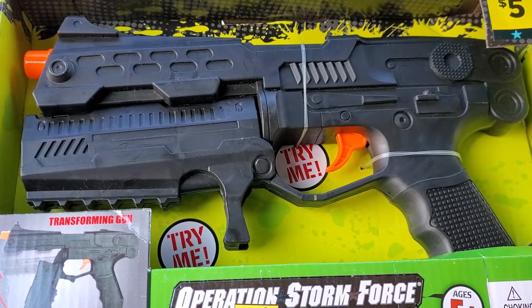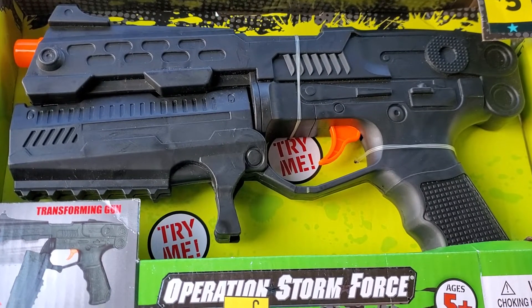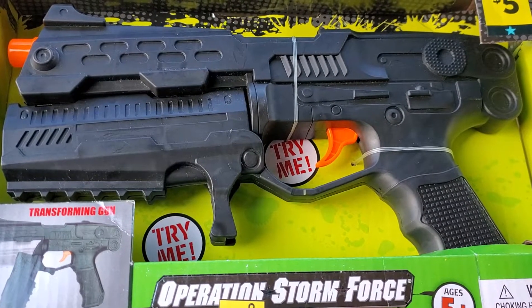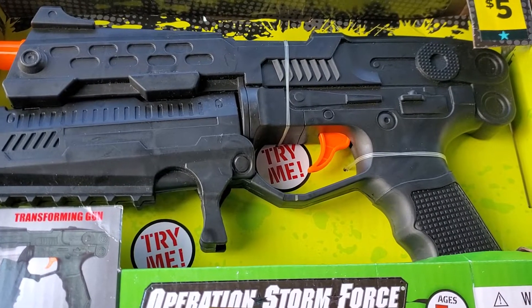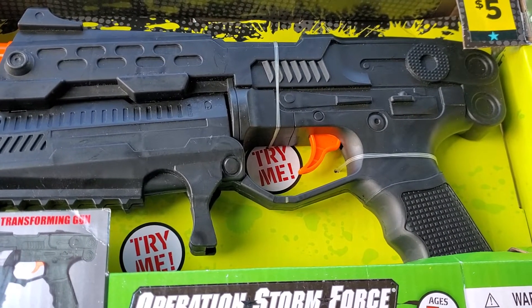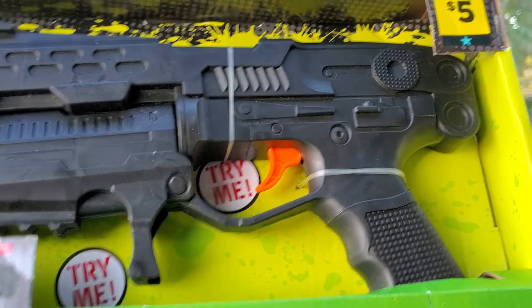Hi everyone, welcome back to Clipping for Coupons with Allie. I am here with a Dollar General run deal. This deal may not be for everyone, but in case it is for you, I wanted to share it with you. This is a run deal right now at Dollar General.